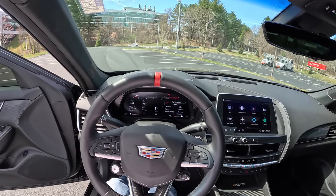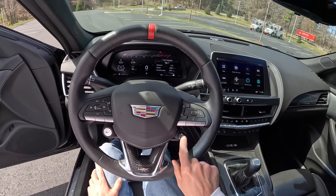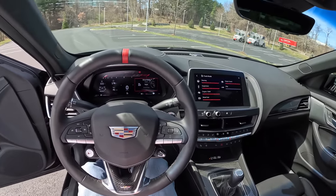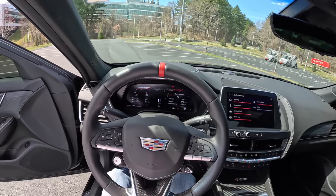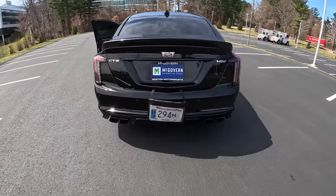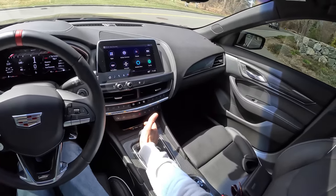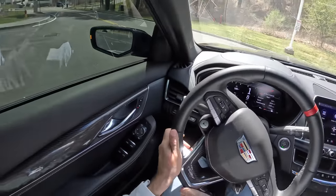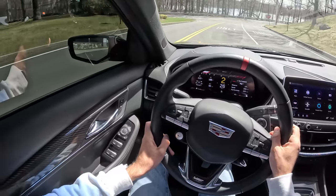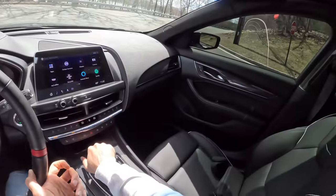We've got our mode selector down here — traction control, rev match, and other traction systems. There's a V button so you can do one tap for track mode. The shifter is fantastic into first, and the clutch is relatively heavy but manageable. The snaps and crackles and pops on the overrun are ridiculous. Let's put the windows down for a little zero-to-60 run.